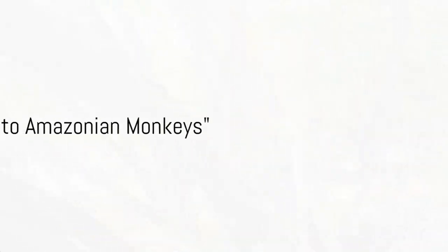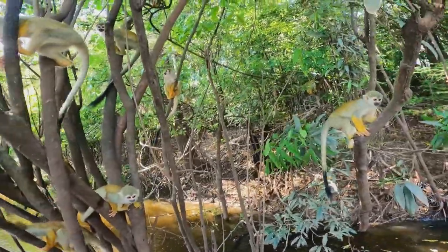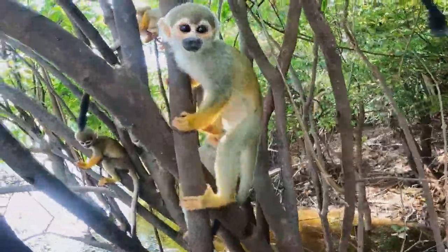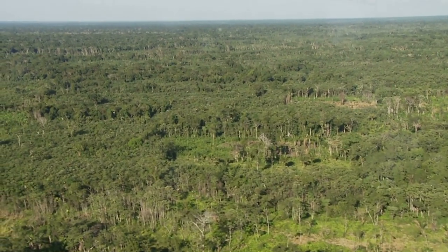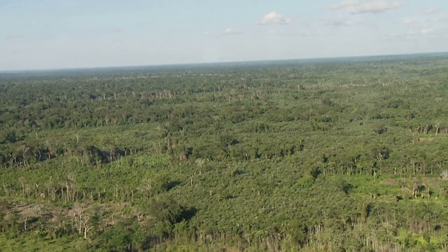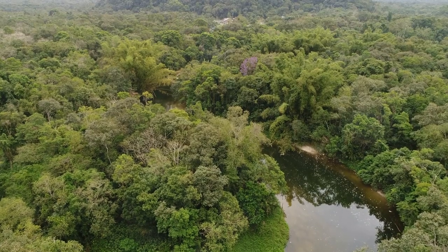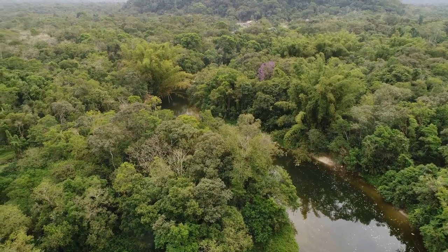Yet these fascinating creatures face a growing threat that challenges their very existence — us, humans. Our activities pose a significant risk to these captivating primates of the Amazon. Let's start with deforestation. The Amazon rainforest, often referred to as the lungs of our planet, is being cleared at an alarming rate. Vast swathes of these monkeys' natural habitat are being destroyed to make way for agriculture, mining, and logging.